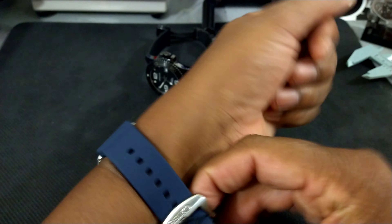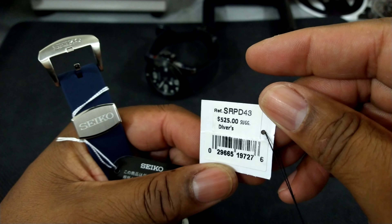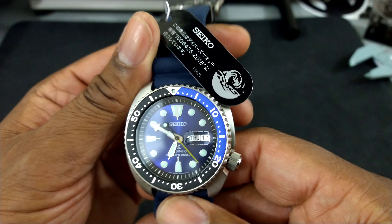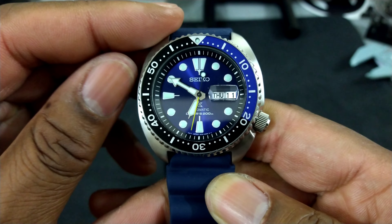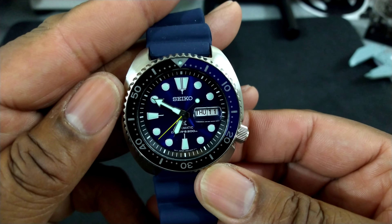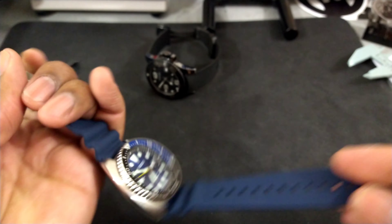This watch is beautiful. The new King Turtles everybody knows about — they have a 4R36 movement with a day-date display, 120-click bezel. This one, everything lines up with the chapter ring, which seems pretty good. It also has a screw-down crown and is dive-rated at 200 meters water resistance.